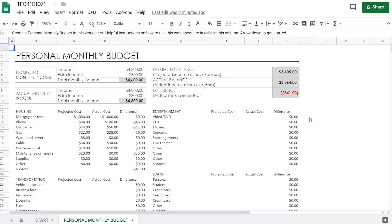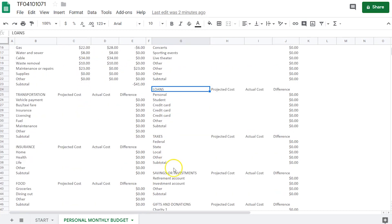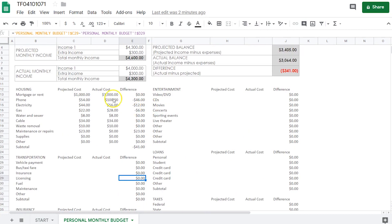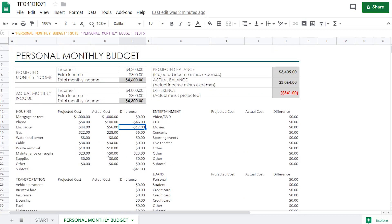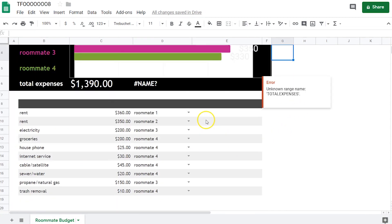This monthly budget is pretty complete because it also adds things like entertainment, loans, and taxes. What you have to do is just add your phone bills, electricity, water, cable — whatever expenses you have — and it will automatically calculate the difference so you know how much money you have left each month, just in case you want to save it for a trip or buy whatever you want. This template is also great if you have flatmates, so together you can see the total expenses of the house you're sharing, including electricity bills and rent for each person.